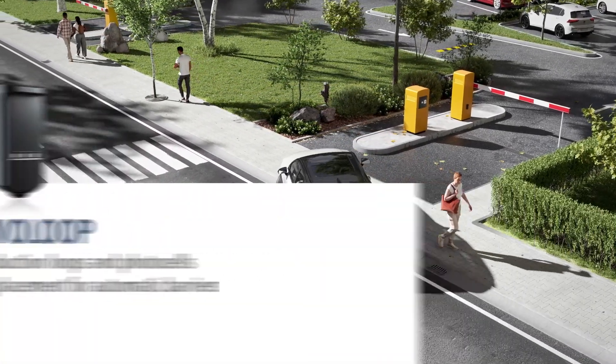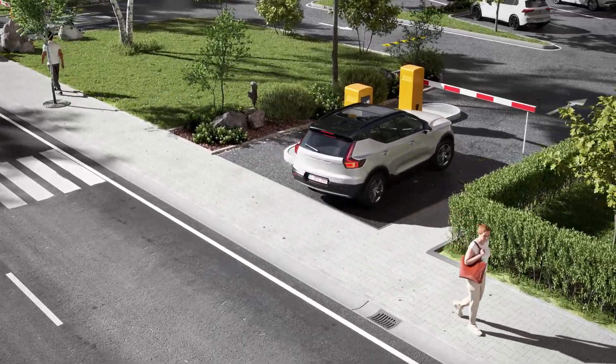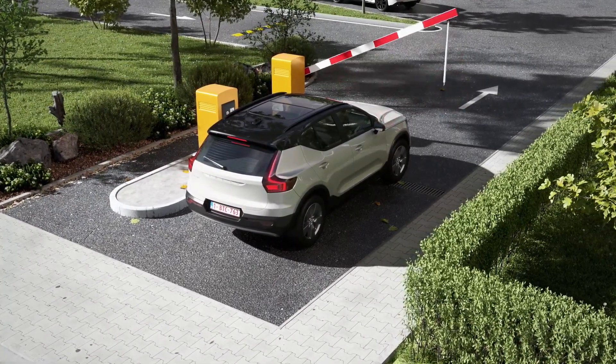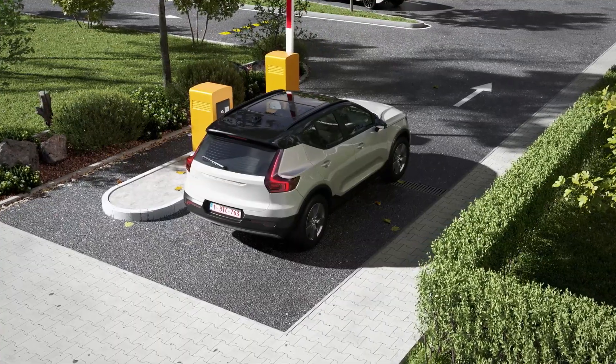In highly frequented and controlled entrances and exits of parking spaces, commercial or industrial sites, seamless and safe operation of barriers is key.